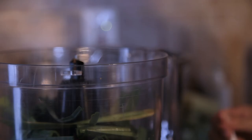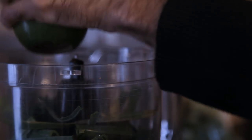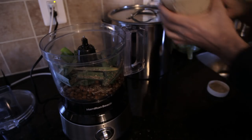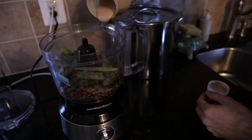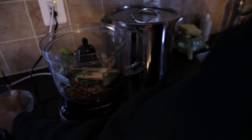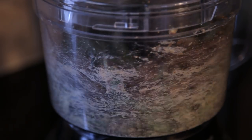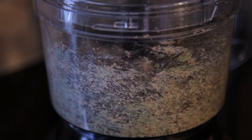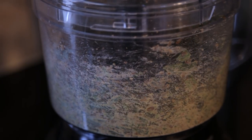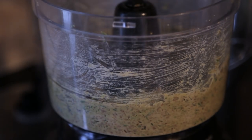I added a pinch of salt to taste and some cracked pepper. Then I added about two tablespoons of tahini sauce and blended the mixture into a paste. To bind the mixture together, I added teff flour, one quarter cup at a time, pulsing the mixture as little as possible.